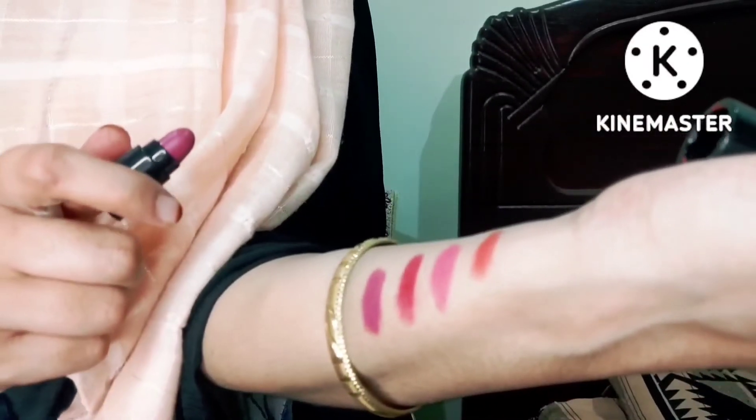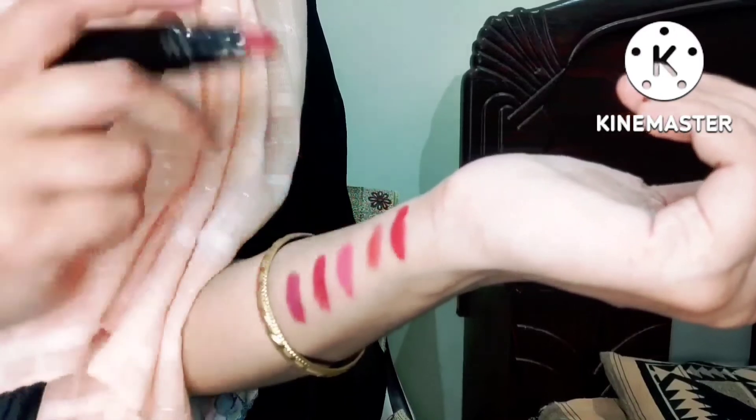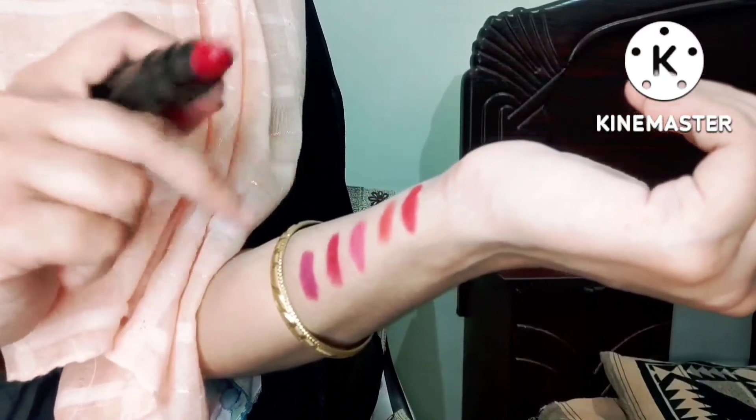This color looks so unique. This color has a lot of cream and it will be applied very well. Next is the fourth color. Now look at the fourth color — how much love it is. You will get to know the colors. The colors will look good. This is the fifth color. Look how much love it is.